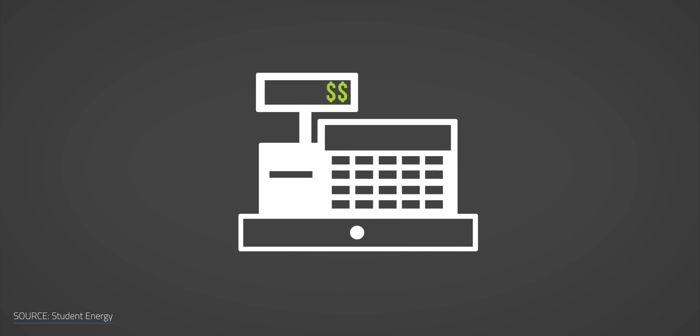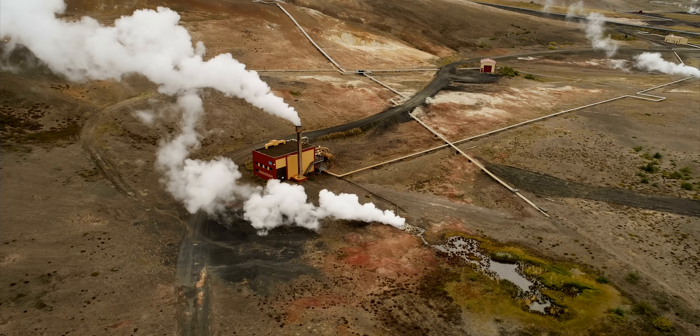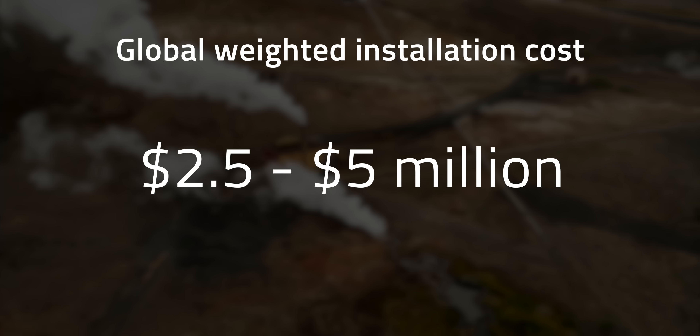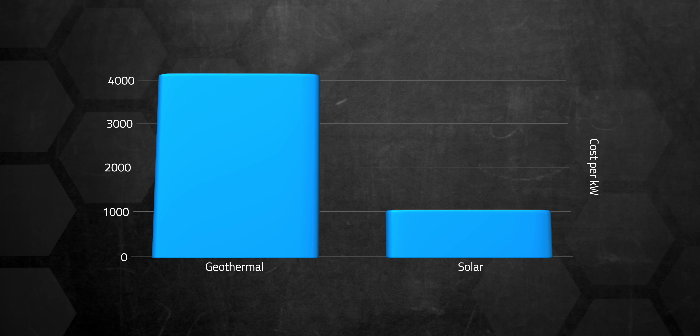Despite being carbon-free, reliable, highly efficient, and low-maintenance, geothermal energy still has technical and economic challenges. Installation cost is one of the major obstacles — the main costs come from exploration and drilling for new reservoirs, and there's a lot of risk of coming up empty when you drill. From 2010 to 2019, the global weighted installation costs for a 1 megawatt geothermal power plant ranged from $2.5 to $5 million. Just looking at 2019 weighted costs, that's about $3,916 per installed kilowatt, compared to roughly $995 per kilowatt for a solar power plant.